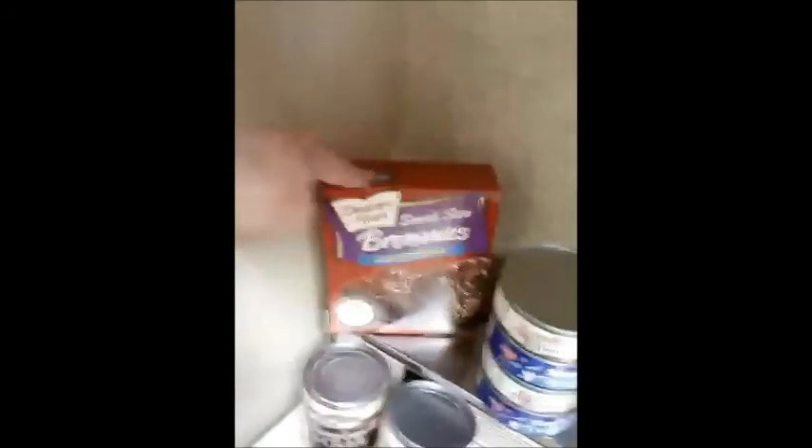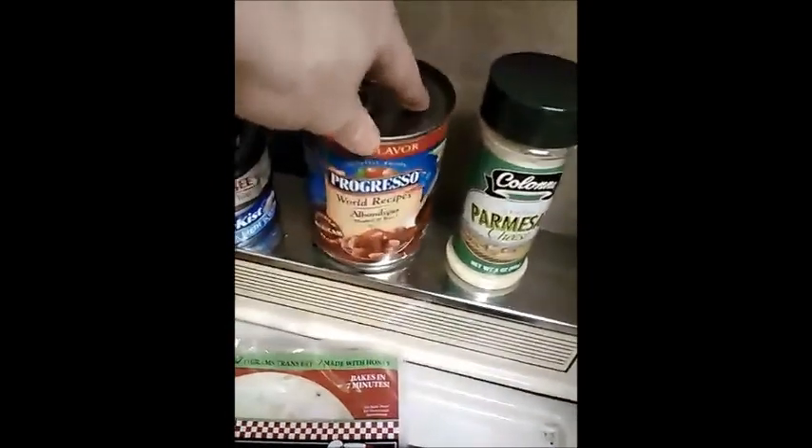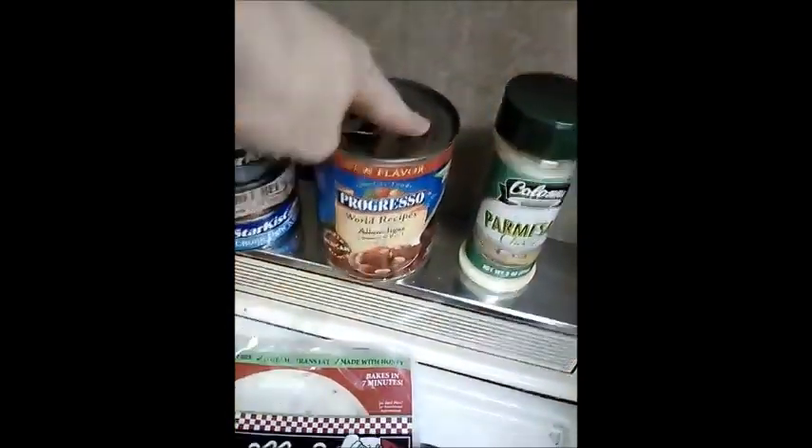I got Duncan Hines brownie mix, snack size. I got Progresso, which is my favorite soup, and I got meatballs and rice — I'm interested in what that tastes like.